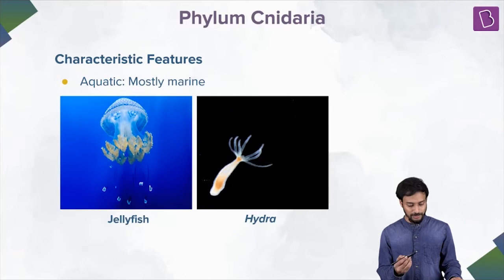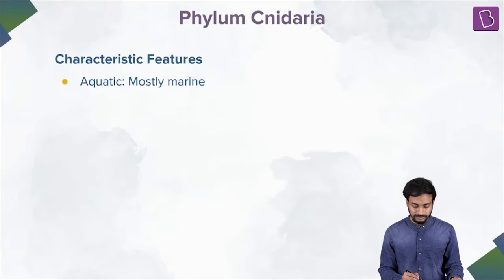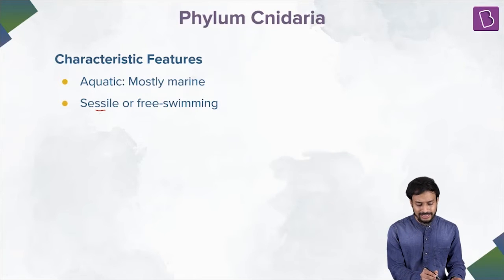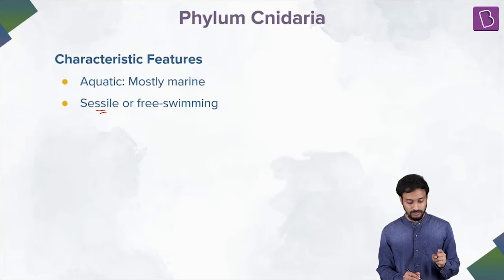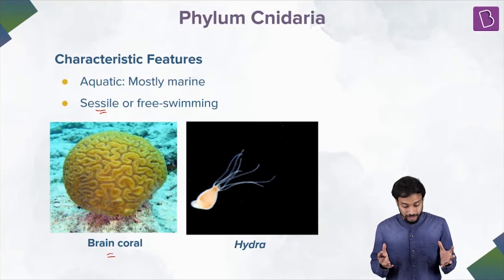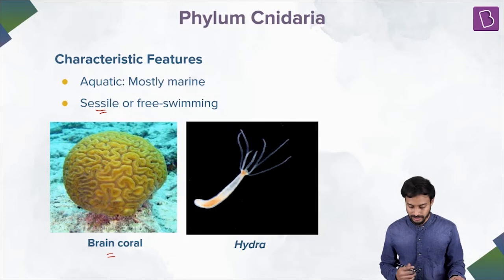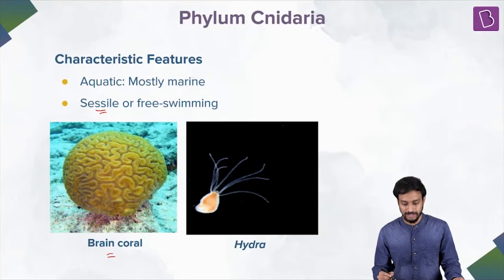Jellyfish and Hydra are also marine. Now, they can be sessile — that means they do not show movement. Some of them do not show movement, and some of them can be free-swimming. For example, brain coral — they are sessile, they do not show movement. While if I talk about jellyfish, they swim — they are free-swimming organisms belonging to the same Phylum Cnidaria.